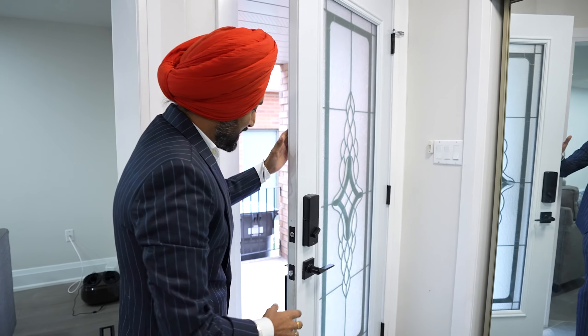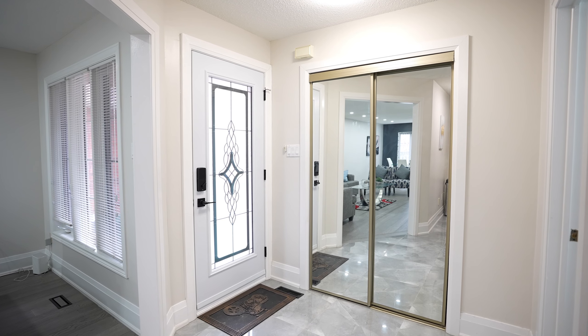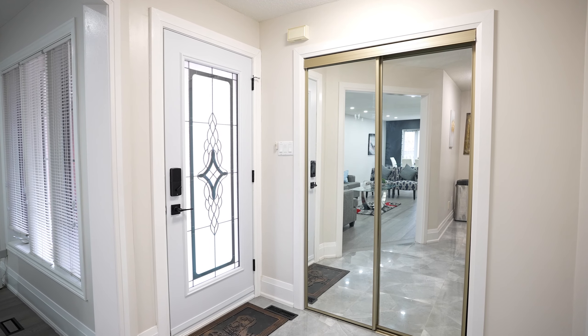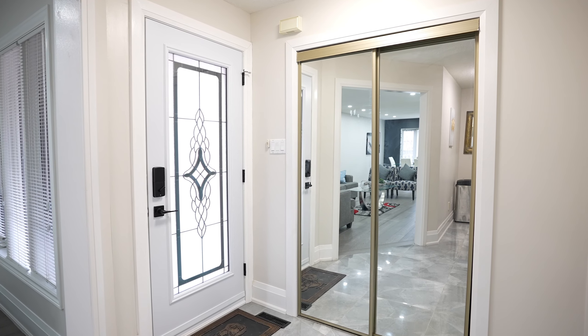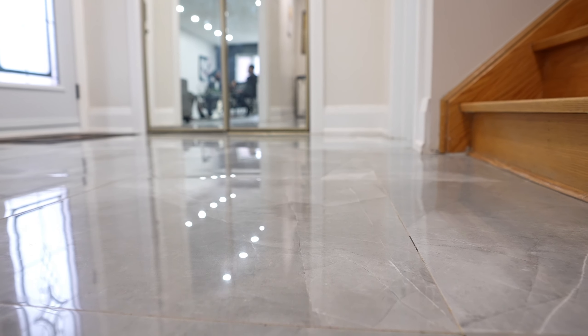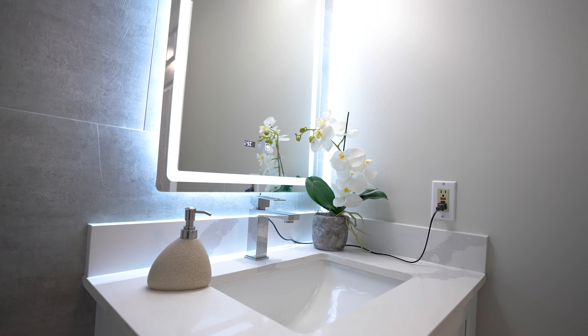As you enter, you're greeted by a brand new door. Right next to it is a space to hang your coats and jackets. You can see the new two-by-two tiles done on the entry, giving the property a fresh, updated look.